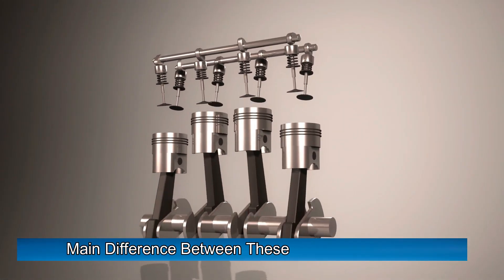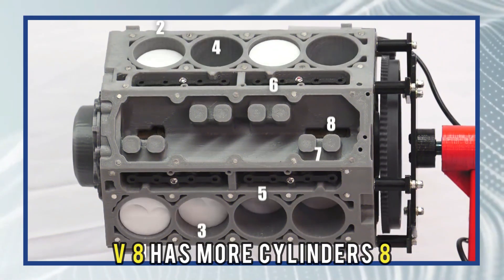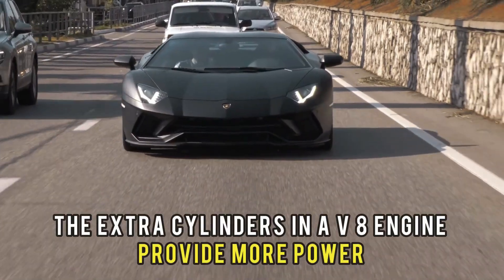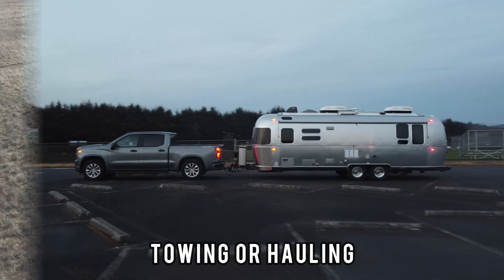The main difference between V6 and V8 engines is the number of cylinders. A V8 has more cylinders — 8 — compared to a V6's 6. The extra cylinders in a V8 engine provide more power, which is useful for heavy-duty tasks such as towing or hauling.